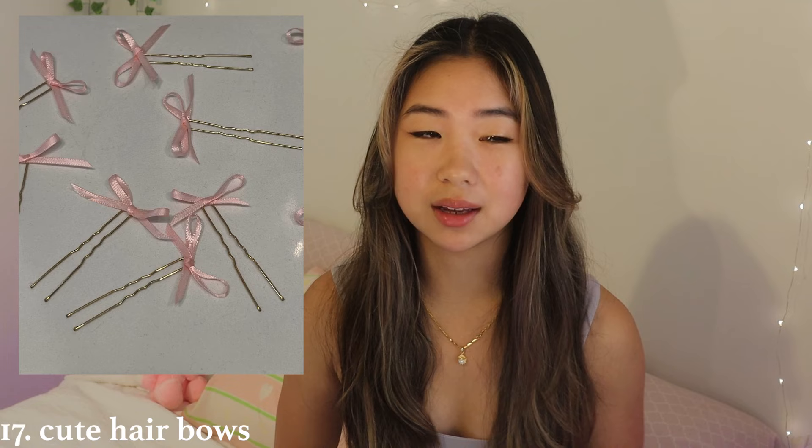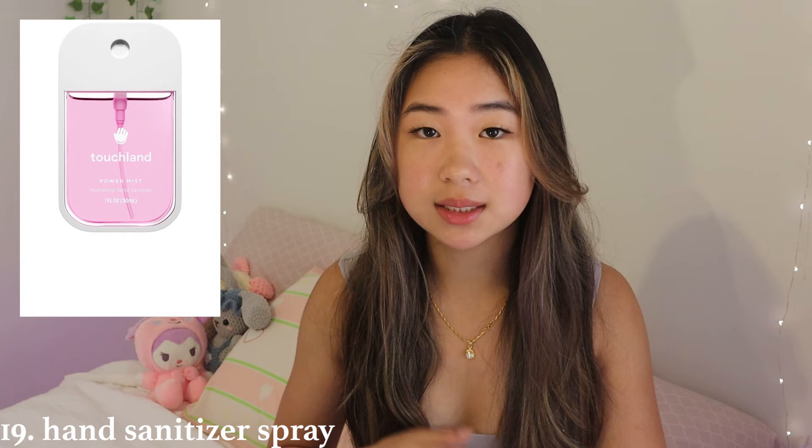Next thing is cute hair bows — clips or ribbons. I think people love adding ribbons as accessories these days, so it's a currently trendy gift. Next thing is a fluffy robe, great for sleeping or after the shower. I actually have two because it gets really cold in my house during winter — we are a robe family. Next thing is hand sanitizer spray — it's cute and useful. Regular hand sanitizer that smells good is lovely, but in spray form I'd actually be encouraged to use it.